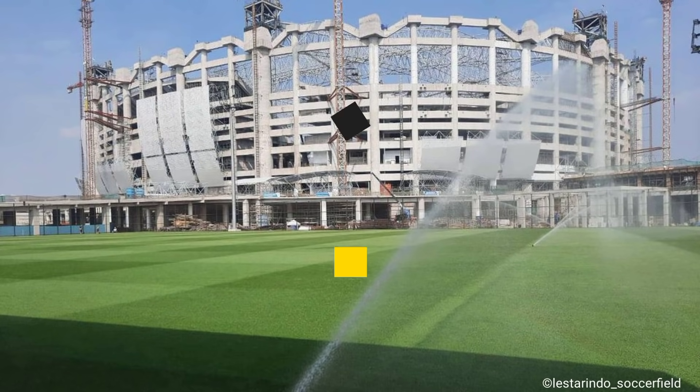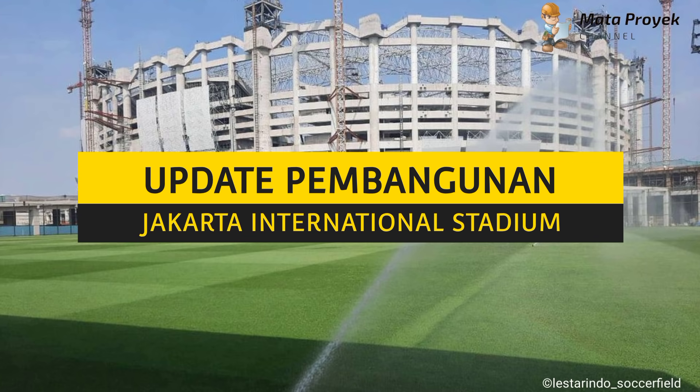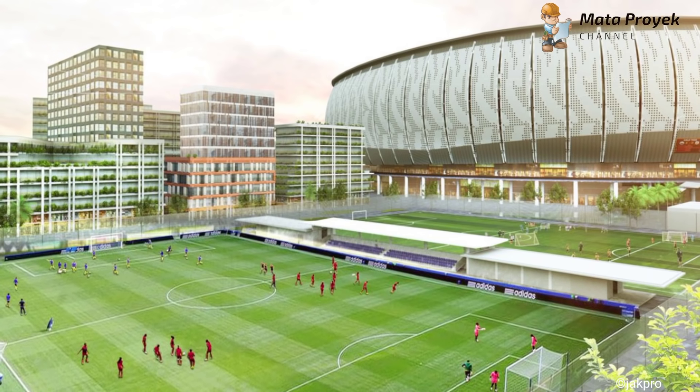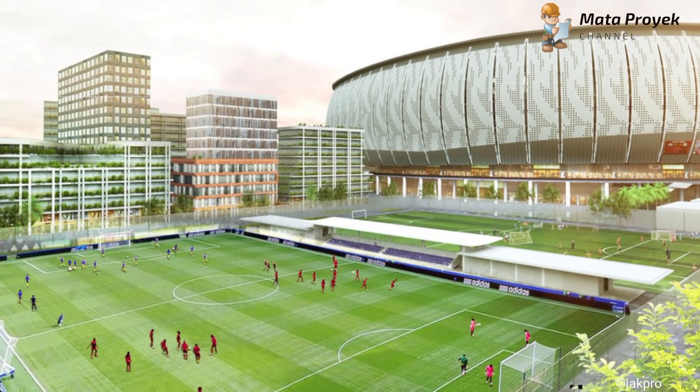Assalamualaikum teman-teman. Pada kesempatan kali ini kita akan mengupdate pembangunan Jakarta International Stadium. Memasuki tanggal 23 Juli ini, progres pembangunan Jakarta International Stadium masih terus berlanjut.